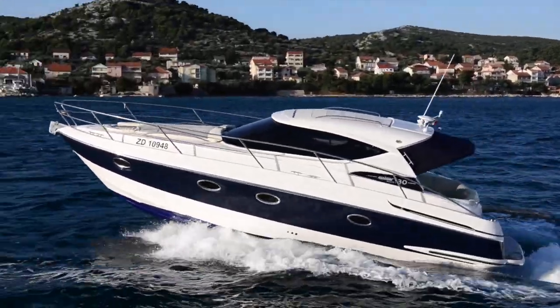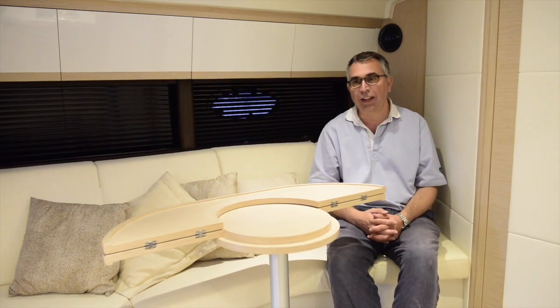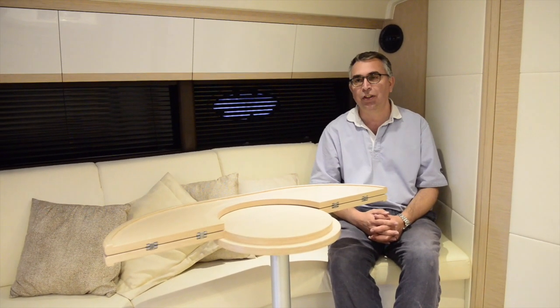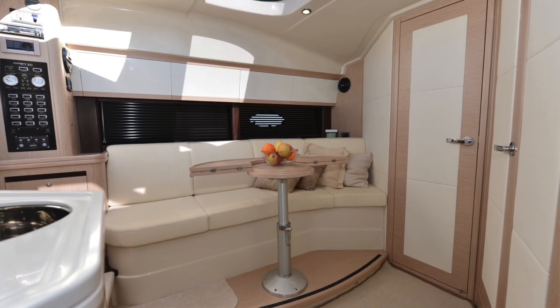Hi, my name is Nick Burnham and I'm here aboard the fantastic family-friendly Elan Power 30. This is a really clever boat because Elan have managed to keep the length overall just under 10 metres, and yet it's got two proper sleeping cabins as well as this saloon area.